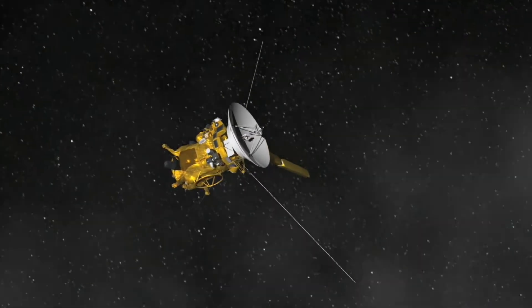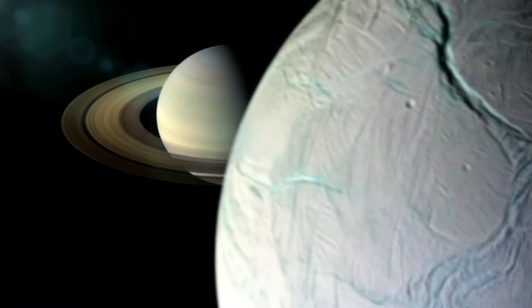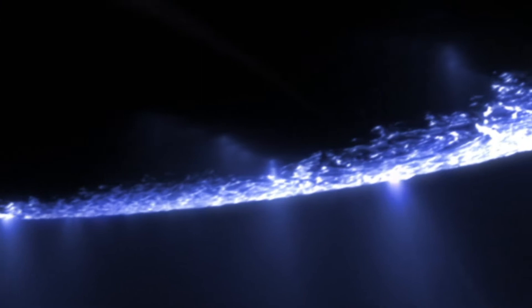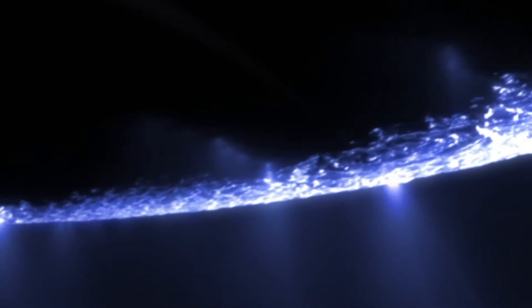Skimming Saturn's rings, Cassini takes a closer look at Enceladus. The images it sends back are astonishing — enormous plumes of liquid water spewing out of a moon that should be dead. The plumes are huge, half the size of the moon itself. It validates the decision to go close, and gives us a new discovery that no one thought was ever going to be there. It's really cool.